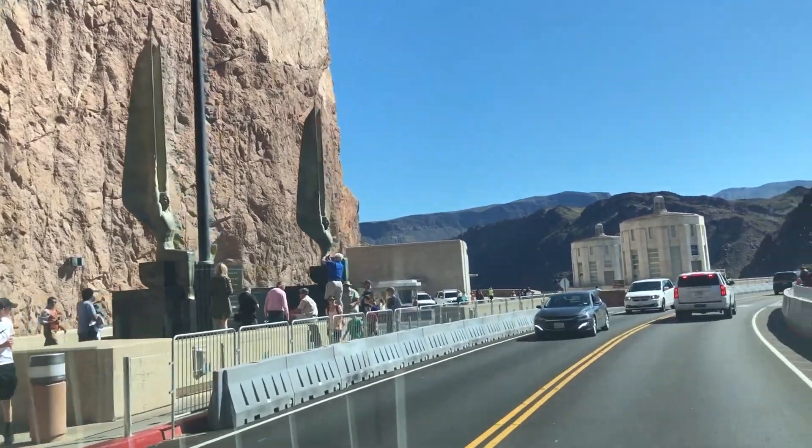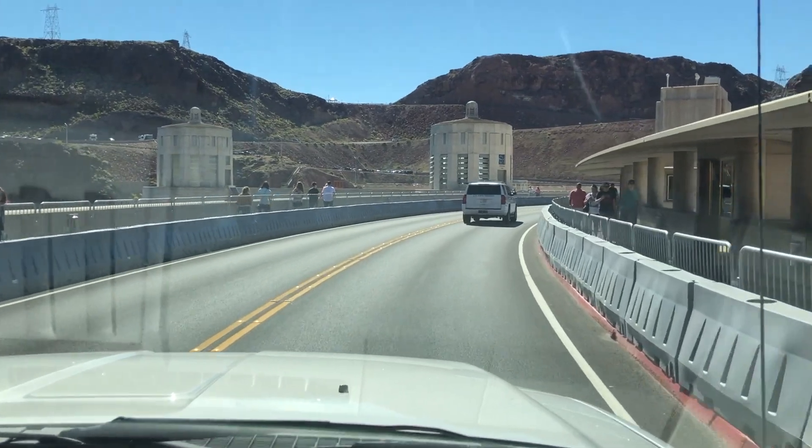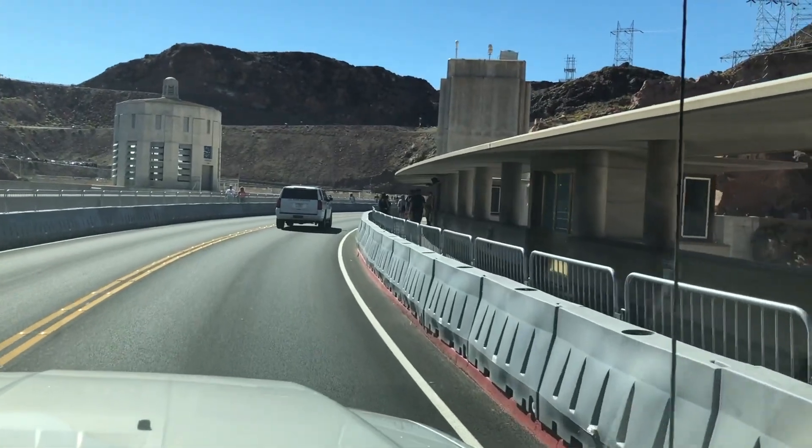Those two towers are the Arizona and Nevada towers, where both states have the turbines to produce the electricity. One has eight and the other has nine, I think.